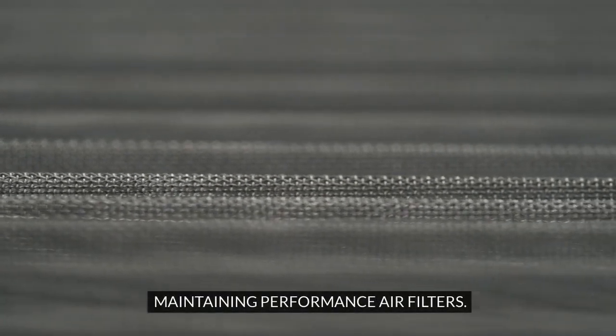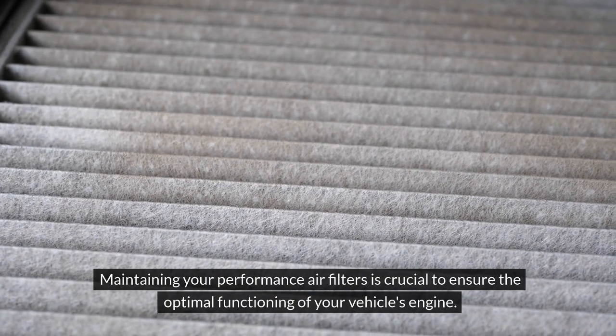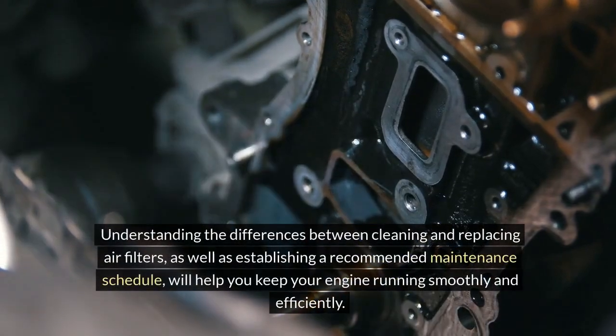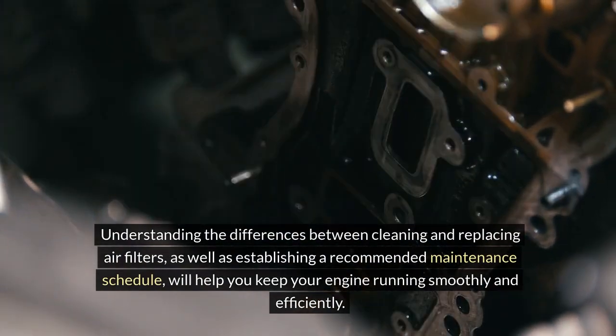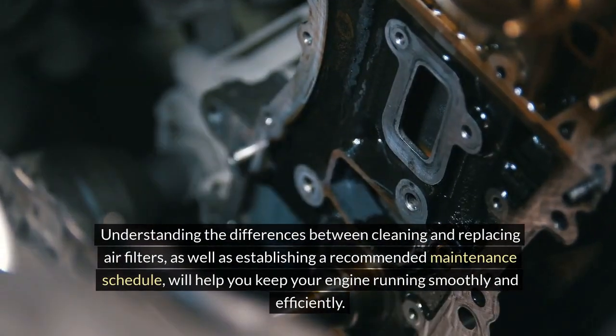Maintaining Performance Air Filters. Maintaining your performance air filters is crucial to ensure the optimal functioning of your vehicle's engine. Understanding the differences between cleaning and replacing air filters, as well as establishing a recommended maintenance schedule, will help you keep your engine running smoothly and efficiently.